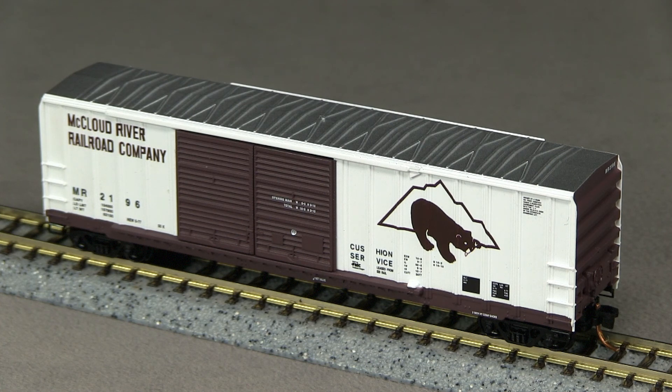This car has a build date of June 1977. Some McLeod boxcars are still in service in the present day, patched for other railroads. This car has an MSRP of $27.95.